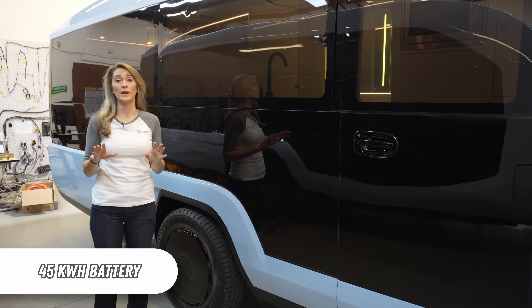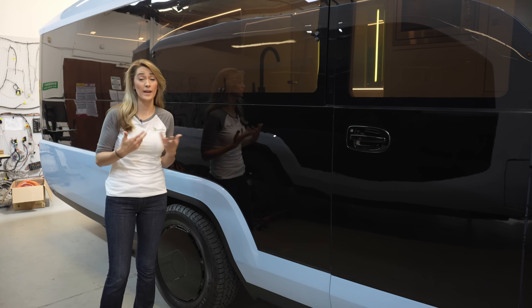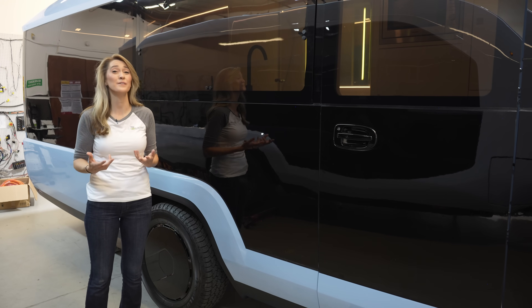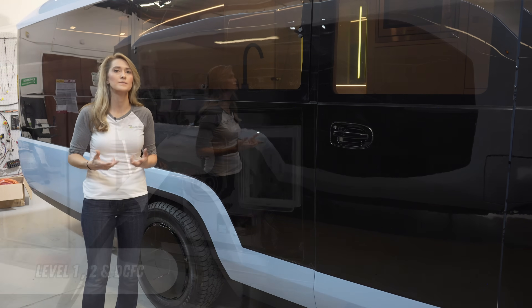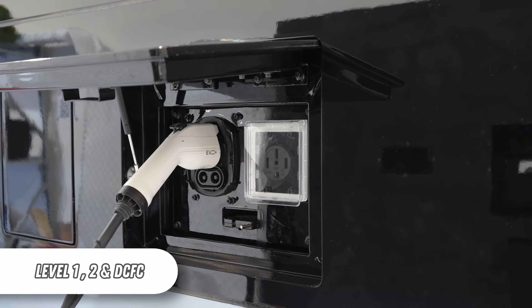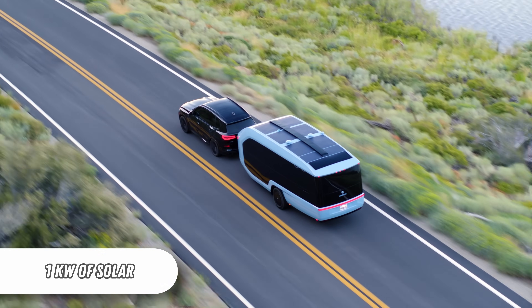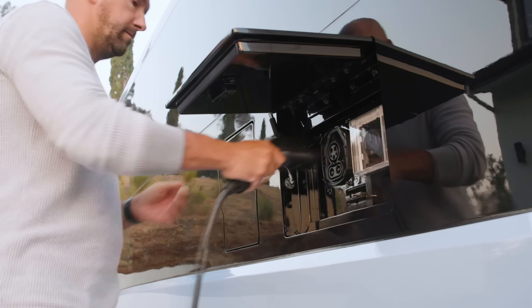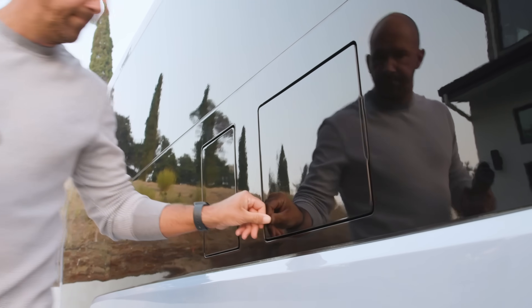The battery is 45 kilowatt hours and it's a lithium iron phosphate chemistry. Although that chemistry is not as energy dense, it is typically safer and is what you usually find in home energy storage solutions. The electric travel trailer supports Level 1, Level 2, and DC fast charging. It can also receive energy from the sun thanks to 1,000 watts of roof-mounted solar panels. Pebble would not confirm if they will use the NACS or CCS connectors, or comment on charging speeds.